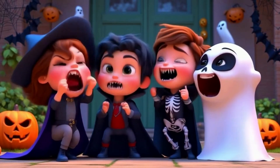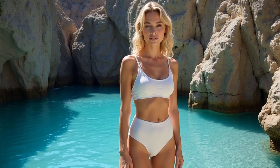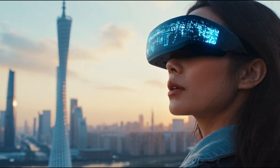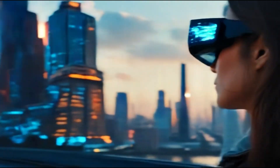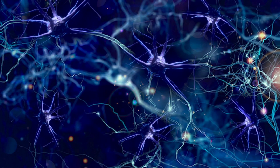In 2025, AI video generators have become game changers. These tools allow you to create professional videos quickly. All you need is a simple prompt. Whether you are a content creator, marketer, or just someone looking to explore AI, these tools are here to revolutionize the way you create videos.